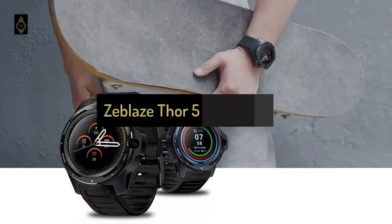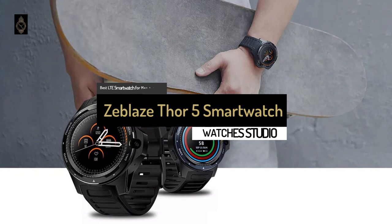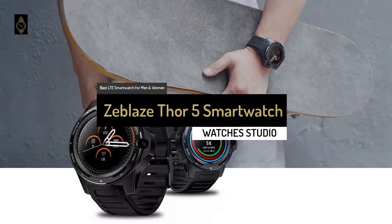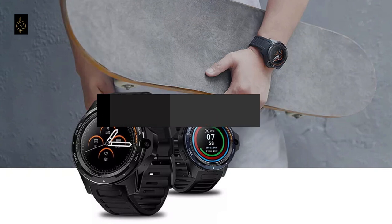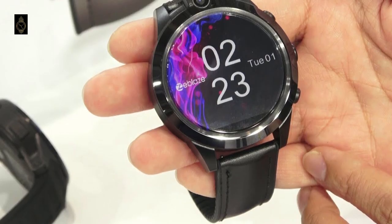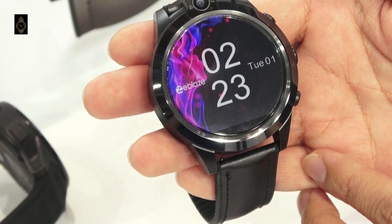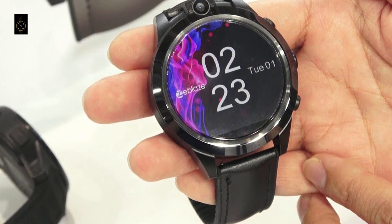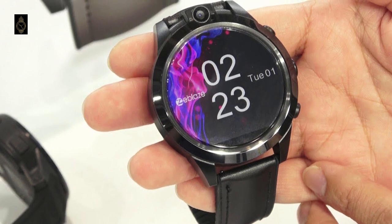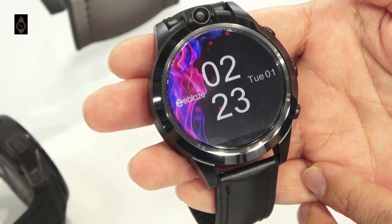We'll kick things off today with the Zeblis Thor 5, the best LTE smartwatch for men and women to be found on the market in 2021. Zeblis may not be as popular a brand as Samsung or Apple, but they have produced one of the most powerful LTE smartwatches known as the Thor 5. This Android 4G smartwatch is a fantastic fitness tracker for both men and women.